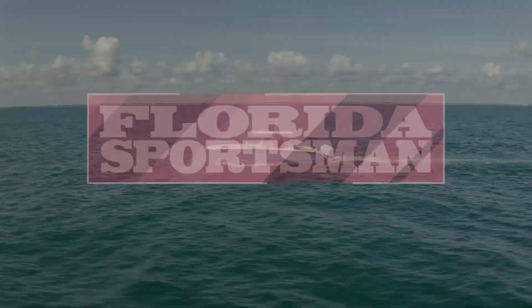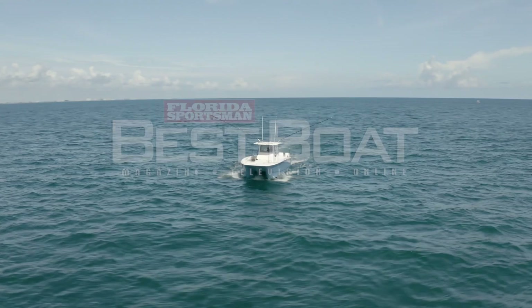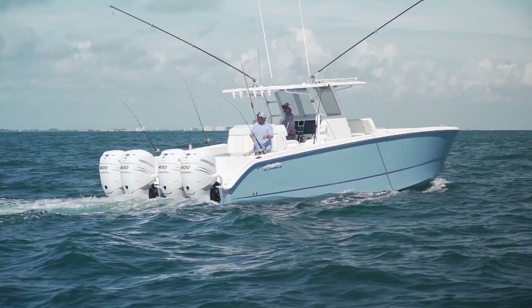When we come back, our hosts check out a boat built for long-range adventures and hardcore fishing — the Invincible 37 Catamaran. This segment brought to you by Suzuki, the ultimate outboard motor.